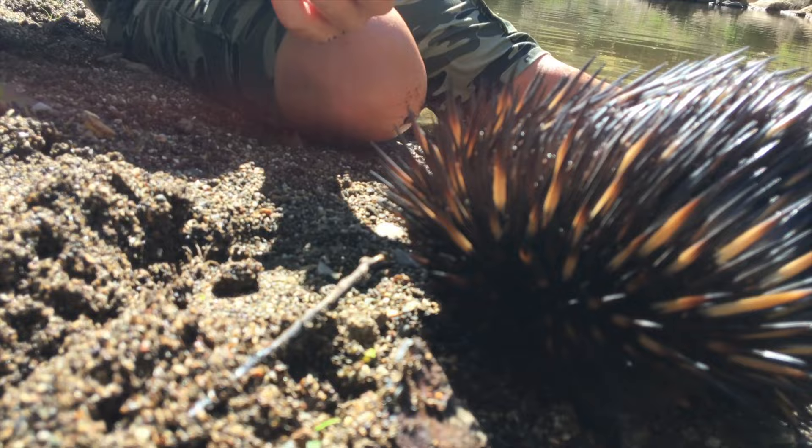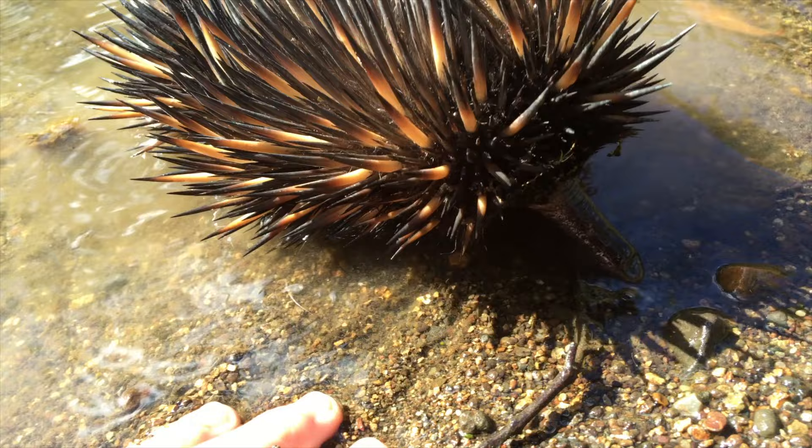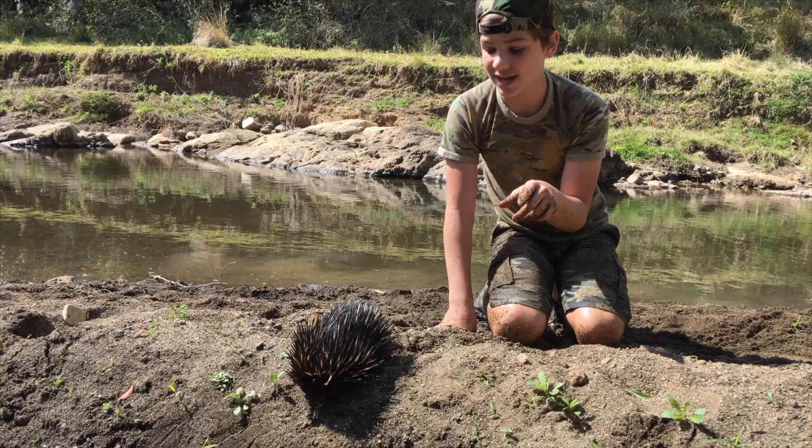The amazing thing about their spikes is they're actually modified hairs. If you come really close, you can see there are hairs in between the spikes. And you can see that little snout or nostril at the front there — they've got a really long tongue inside it and these guys are specialised for eating ants. They just flick their tongue out into ants' nests and well, they're just really good at it.